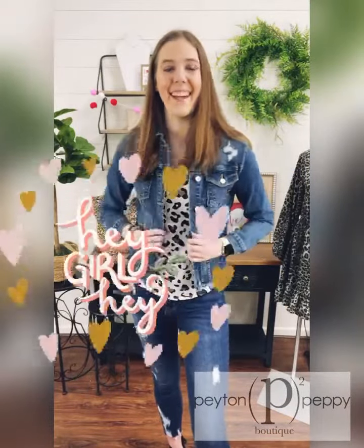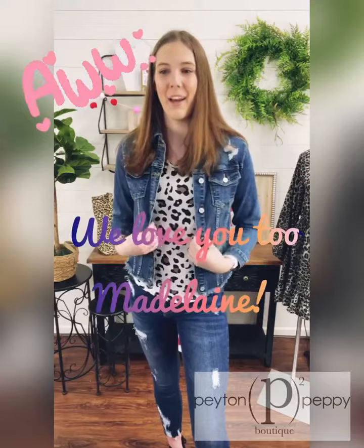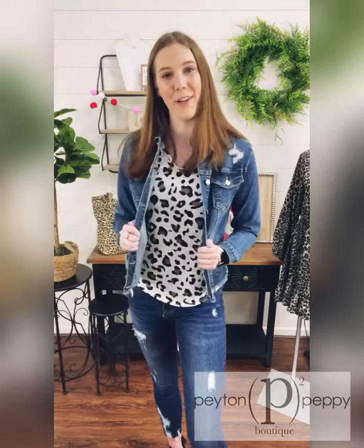A little bit more about myself: my name is Madeline and I'm 17. I've worked here since July and I love working here so much and I don't plan on leaving, but next year I do plan on going to Marshall University and I want to major in elementary education and start my journey to be a